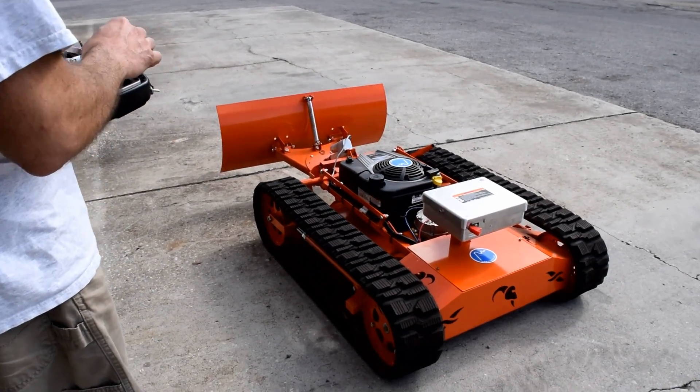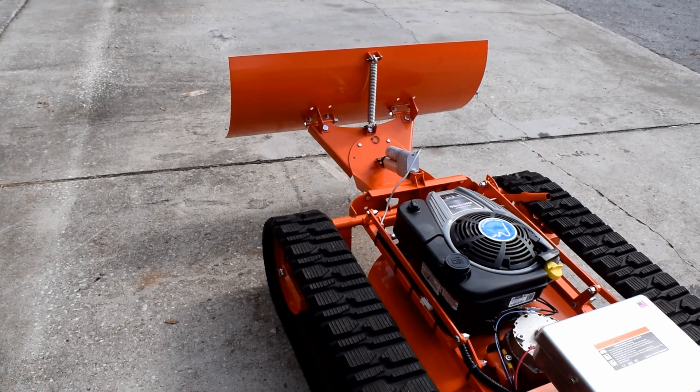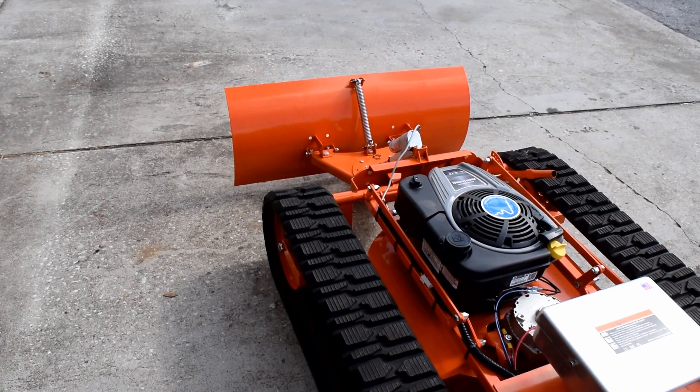I am going to take the plow. It works pretty good.